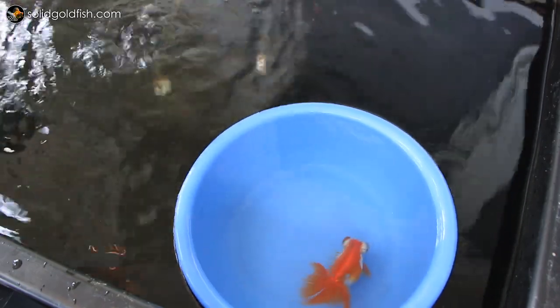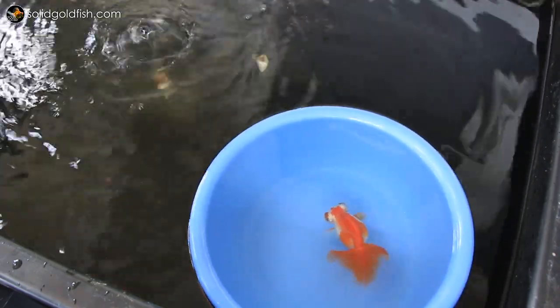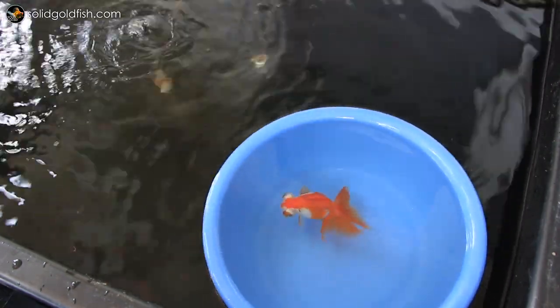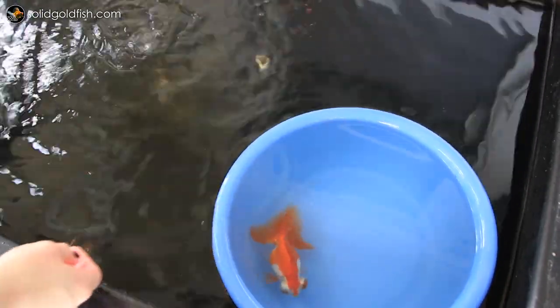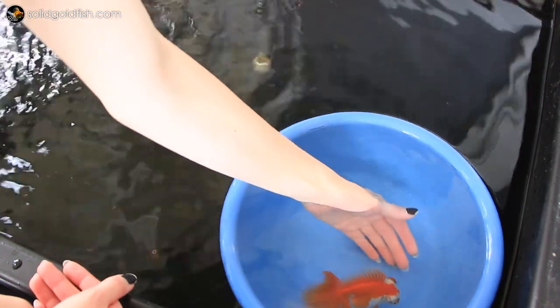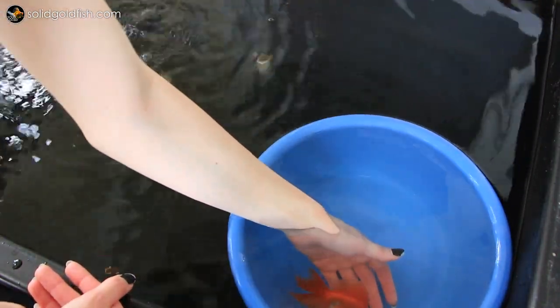He also has a beautiful tail shape and spread from above, but from the side his caudal peduncle is set a little low, making his tail appear droopy. With butterfly telescopes, it's actually very hard and very rare to strike that perfect balance of having a tail that looks well spread from above yet doesn't appear droopy in side view. So with everything in goldfish, it's kind of a give and take — there's no such thing as a perfect fish.